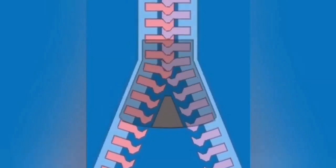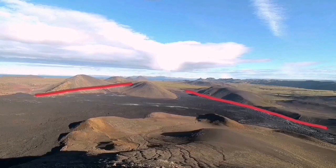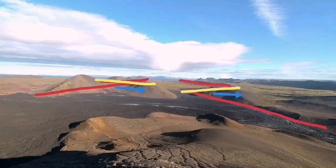It's like a zipper. When one opens, the next one has to open next. Otherwise you will not have a way to accommodate this movement. This is a very interesting phenomenon. We are seeing it in real time in Iceland by studying these seismograms.